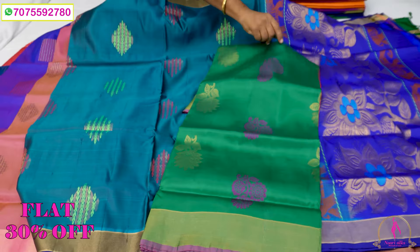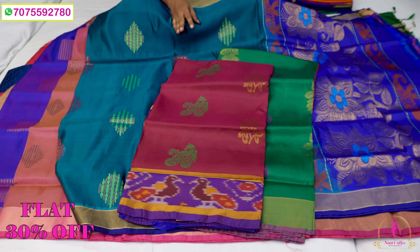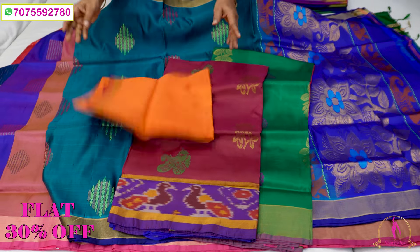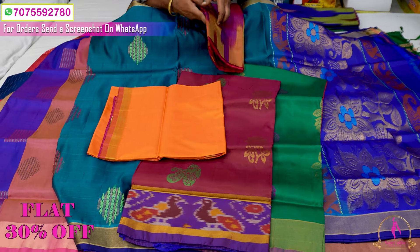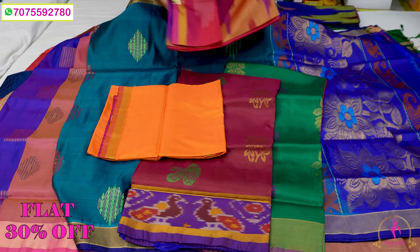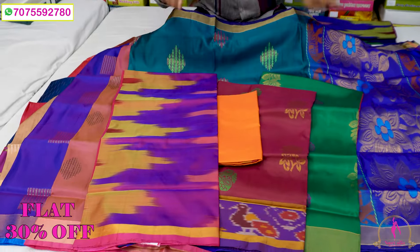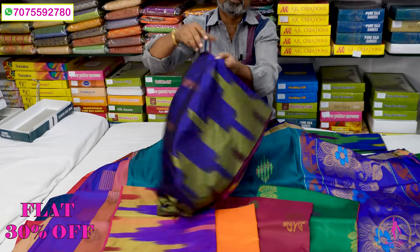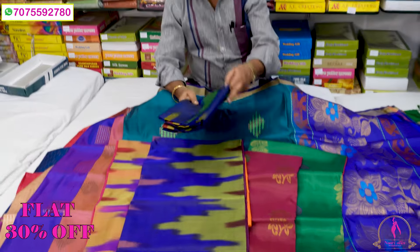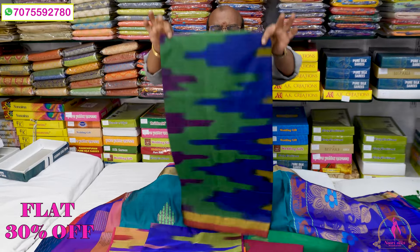Here we can see the difference between 4,250 — pure, plain, Austin, mix and contrast. This is 3950 with 30%. Try and dye is pure — 100% pure in the handloom. The quality is pure in the handloom. After the offer, the offer is accurate. Try and dye.